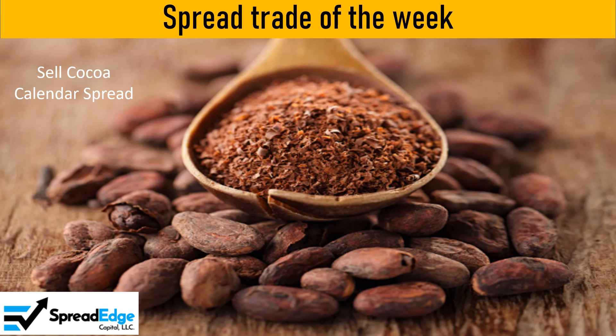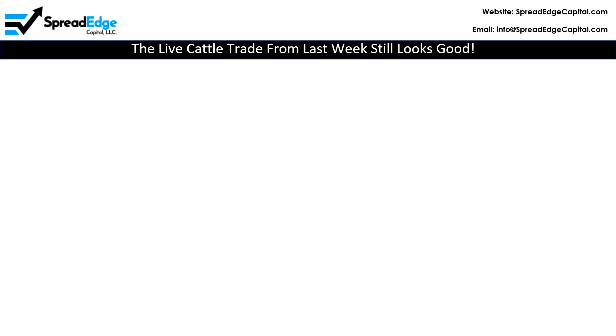This is Darren with Spread Edge Capital. This week I will highlight a short cocoa spread that was featured in this past weekend's newsletter. Before I cover the cocoa spread, I'd like to follow up on the live cattle trade featured last week.